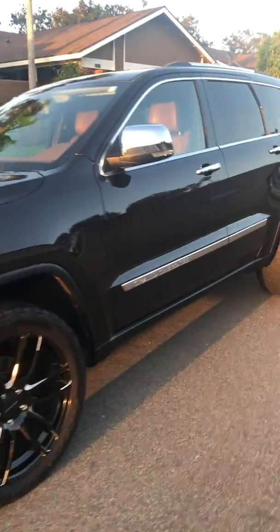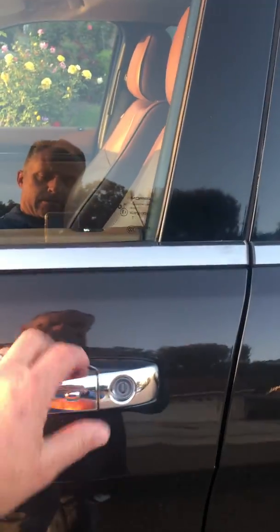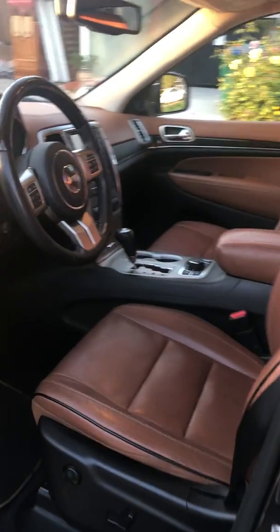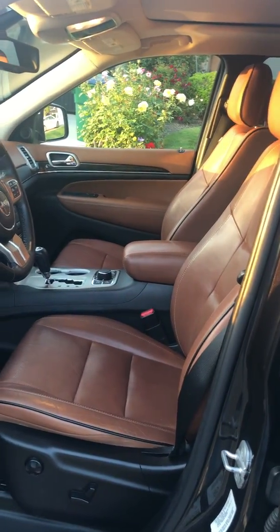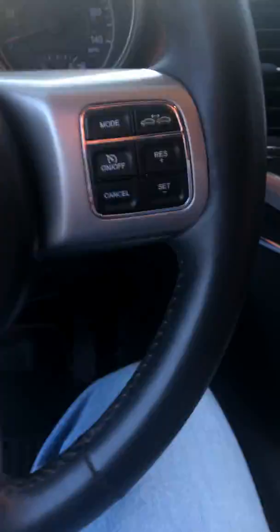Gorgeous. I won't see another one like this. Keyless entry. Saddle leather interior. Push-button ignition.